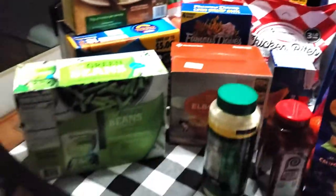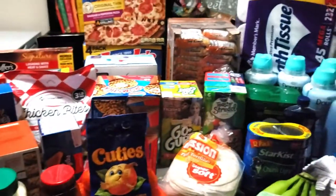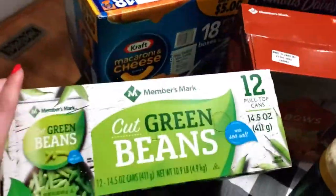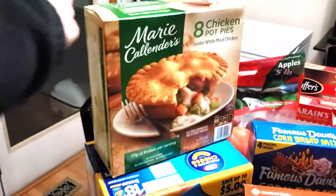We have a lot, a lot to go through, so let me turn you guys around here real quick. Like I said earlier, a lot of these had the instant savings. Anyway, I'm just gonna go ahead and start — we got green beans and mac and cheese, some Marie Callender's chicken pot pies.